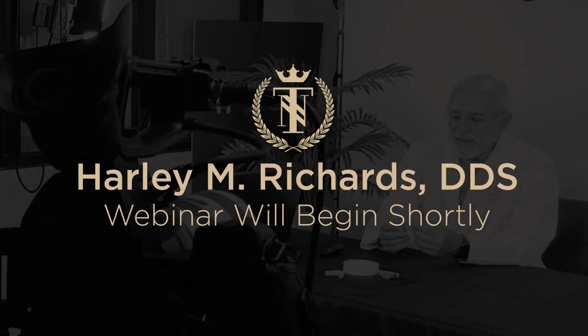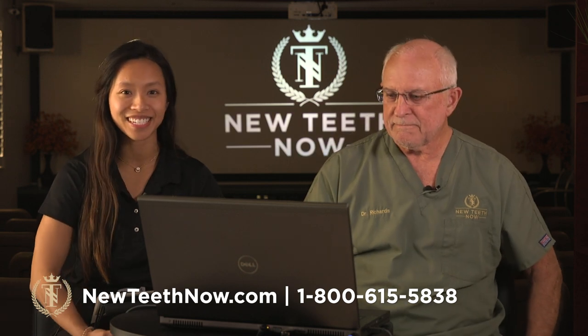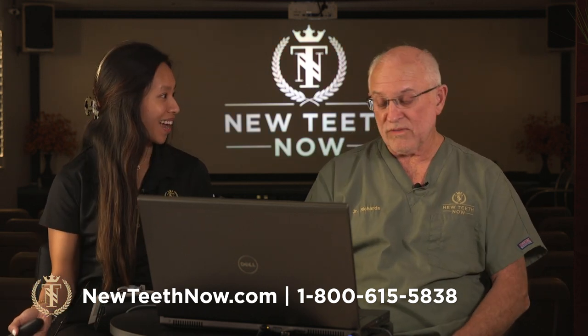Hello, everyone. Welcome to our webinar. Today I'm here with our founder, Dr. Richards, and we're going to delve into all things implants with you today.